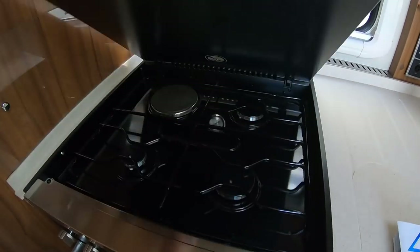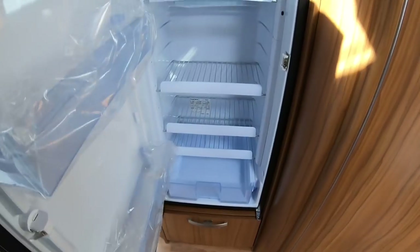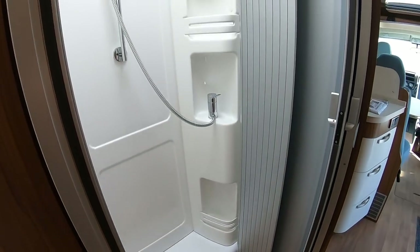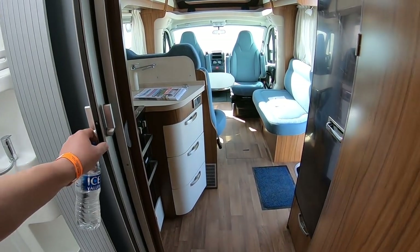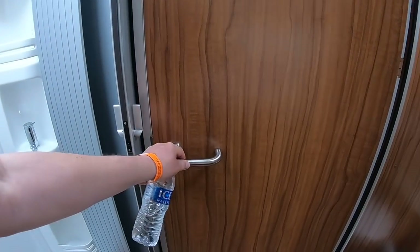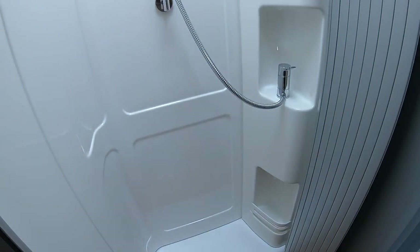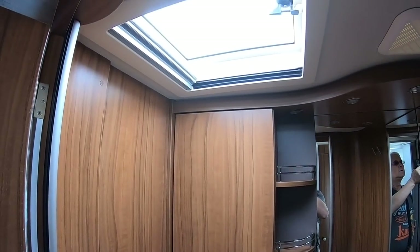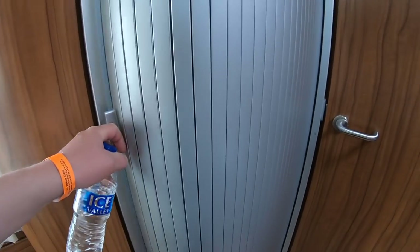Nice big fridge - we like big fridges. And this is the wash area in the middle of the van, so you've got your shower presumably. You can close that off, and you can close the rest of the van off too. You've got a big sort of area - there's your wash basin and toilet. You can still have a shower in relative peace.